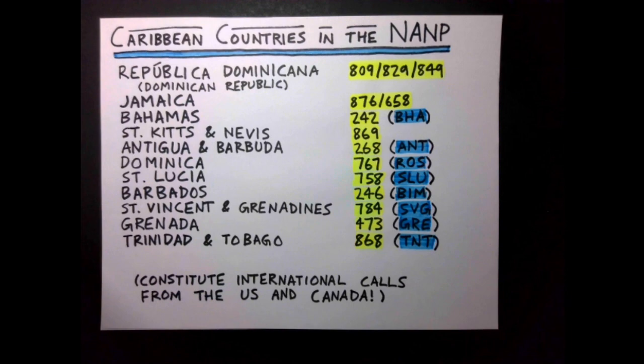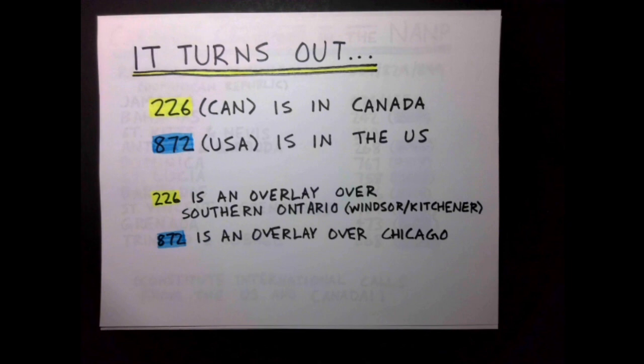On the topic of area codes being telephone codes for countries, it turns out CAN, or 226, is indeed in Canada, and USA, or 872, is indeed in the United States, though this is probably coincidence.